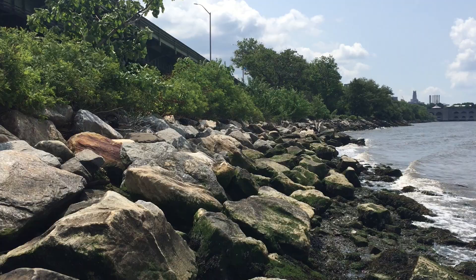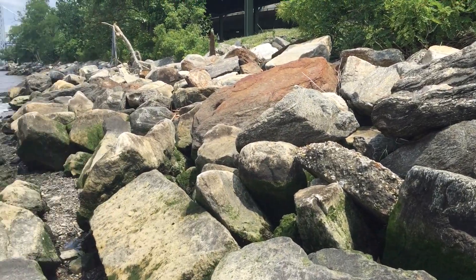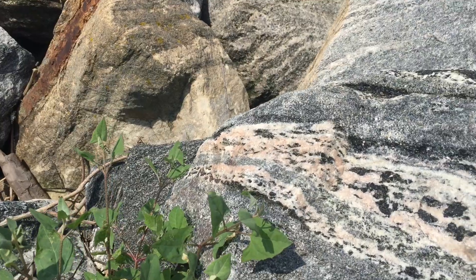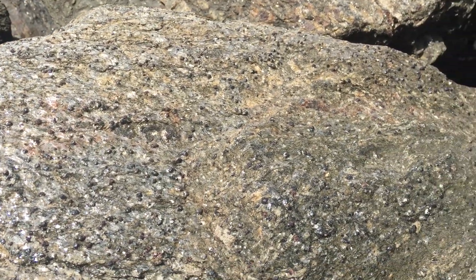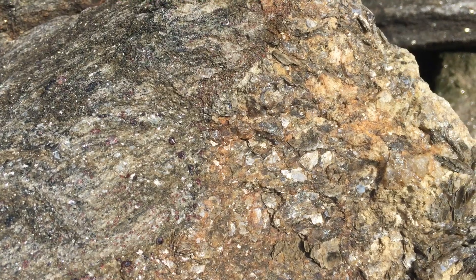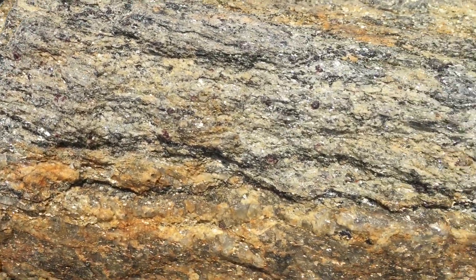So we made it to the Hudson. Let's look around and see if we can find some garnets. You never know what's around the next corner. What I am looking for is large grain mica. When you find the larger grain mica you are going to find larger garnets, and right along the edge between the mica and the harder rock you are going to find the garnets.